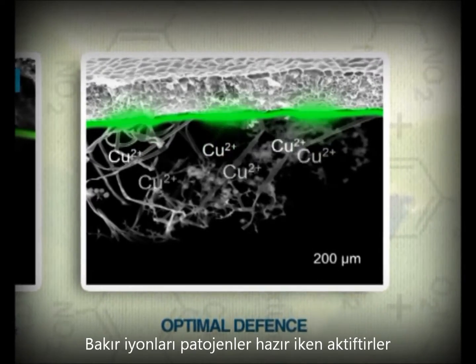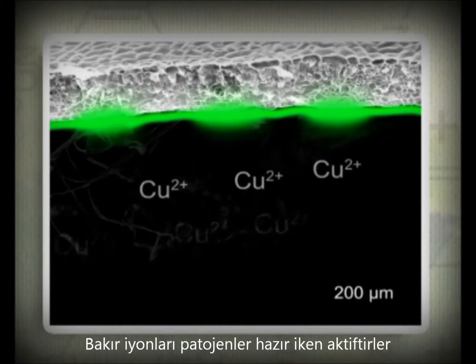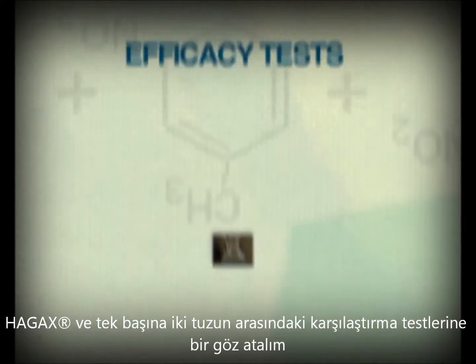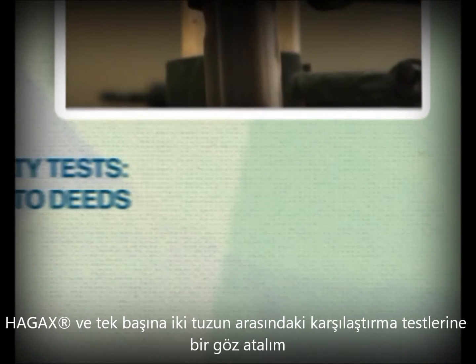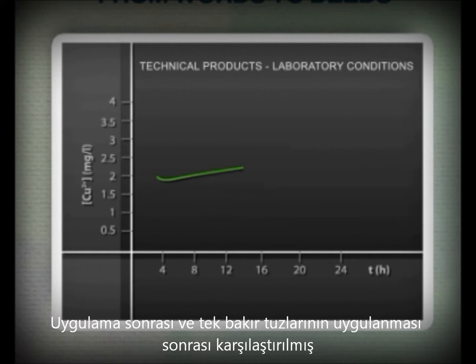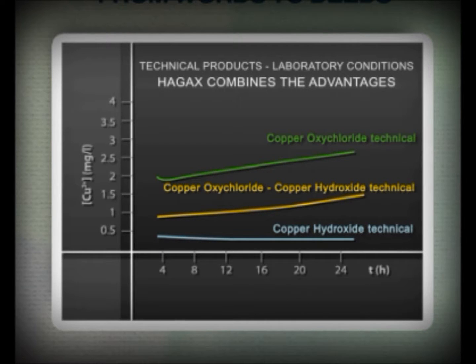If the crop is attacked by a pathogen, the uniform coverage across all leaf surfaces of HAG-XWG microparticles ensures very high protection. The studies carried out by Isagro to measure the bioavailability and effectiveness of the products have gone beyond expectations. The quantity of copper ions on the leaves has been assessed at different time intervals from the application, comparing HAG-XWG with copper hydroxide and oxychloride when applied separately. The mixture of the two copper salts puts together readiness and persistence — the characteristics of each of them.